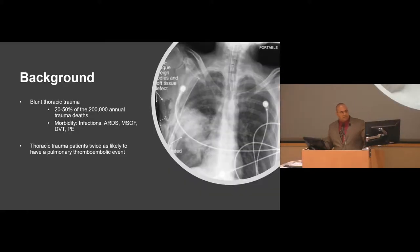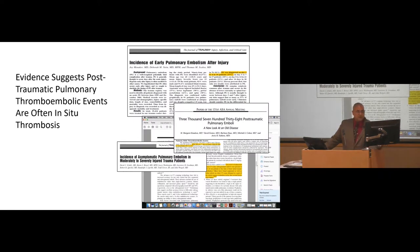Blunt thoracic trauma is involved in 20 to 50% of the annual 200,000 trauma deaths we see — quite a big number. It has a number of complications: pulmonary contusions, ARDS, organ failure, and PEs. In fact, thoracic trauma patients are twice as likely to have some sort of thromboembolic event. Historically, we've always thought of PEs as starting in a deep vein, breaking off, showering through the pulmonary circulation, and if the clot was big enough, causing right heart strain, decreased lung perfusion, and potentially being fatal.